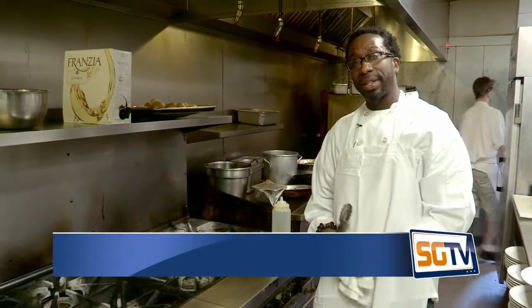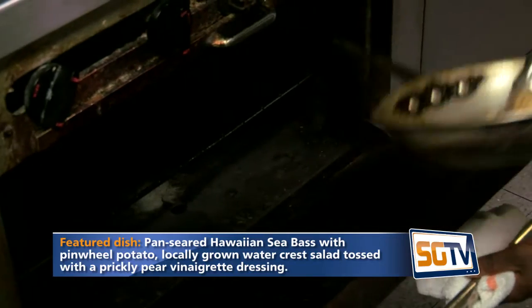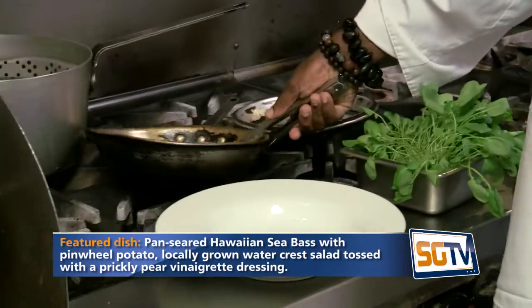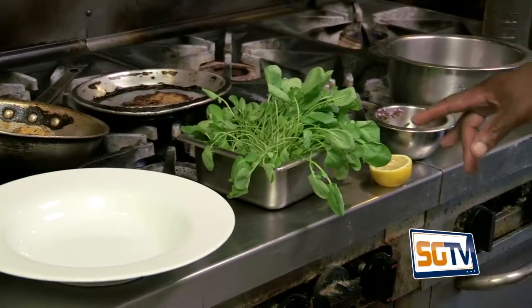We throw that in a 450-degree oven for approximately 10 minutes. After about seven minutes — I like mine mid-rare to medium — you want to take it out of the oven and let it rest. We have all our mise en place ready for our salad.